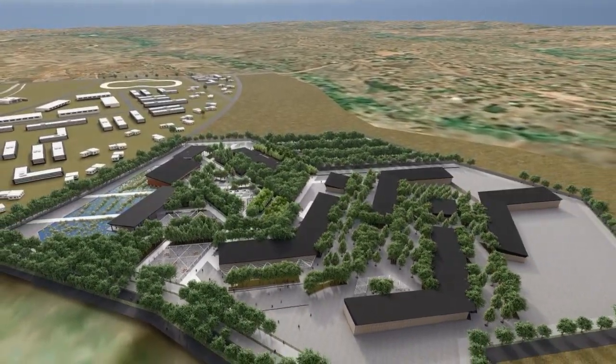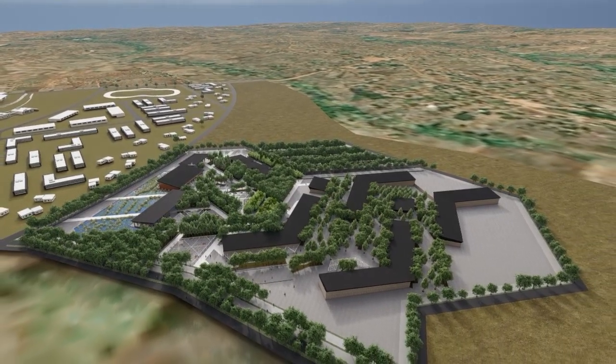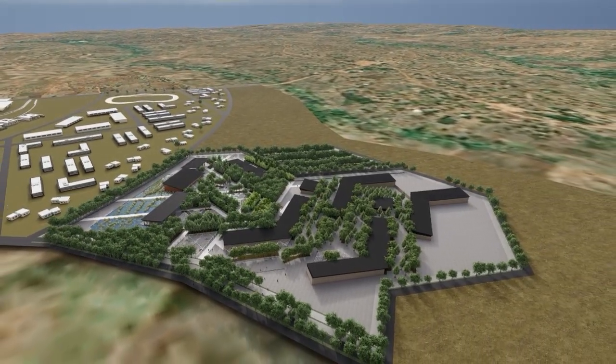Through the weaving of site, community, culture, and environment, this center of excellence looks beyond the building to create an ecosystem within the tapestry of Malawi.